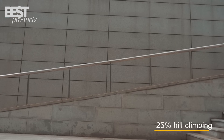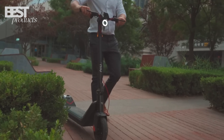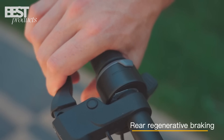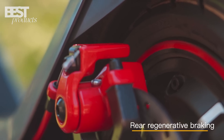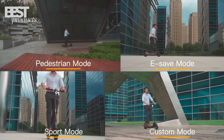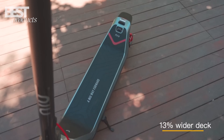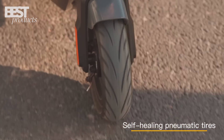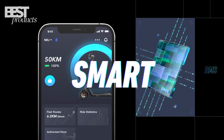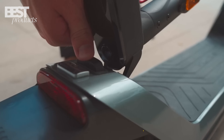The NIUKQI 3 Pro also has a comfortable and stable design, with fat 9.5-inch tires, a front disc brake, a rear drum brake, and a dual shock absorber system. It also has a bright LCD display that shows your speed, battery level, mode, and trip information, and an app that lets you control your scooter settings, track your location, and get alerts and notifications.